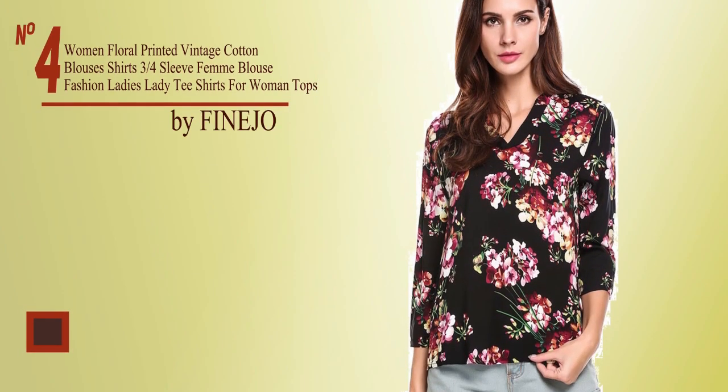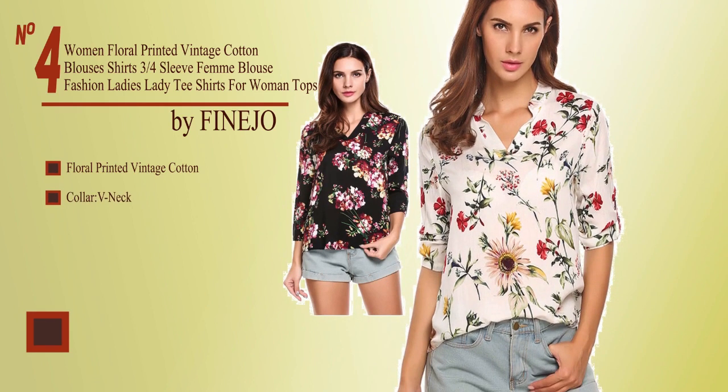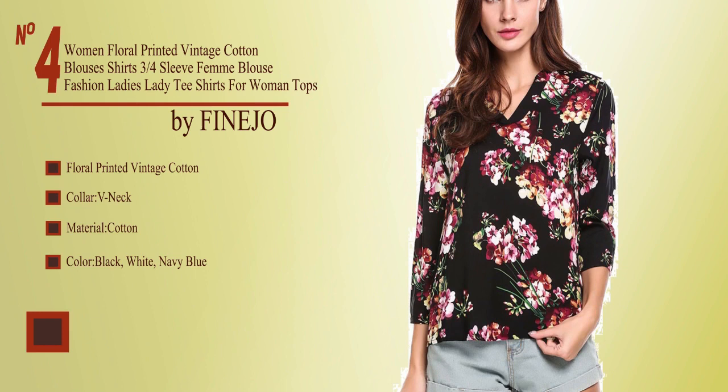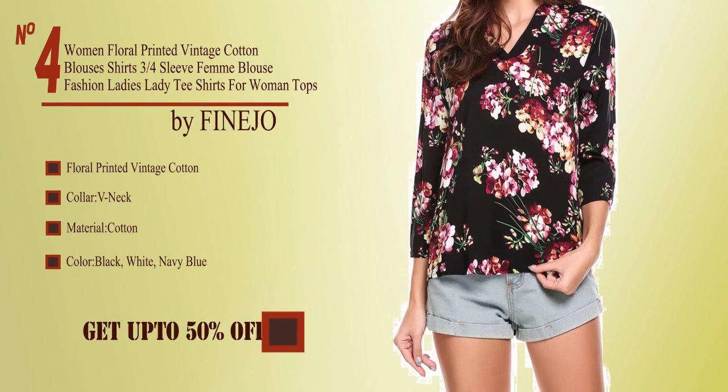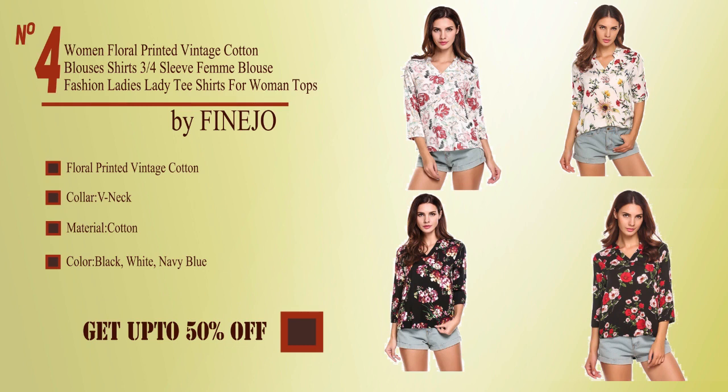No. 4, by Fino. Floral printed vintage cotton, collar v-neck, material cotton, color black, white and navy blue. Buy from the description below and get up to 50% off.